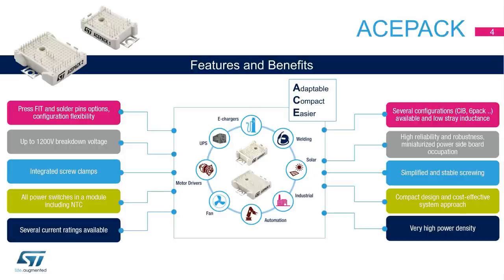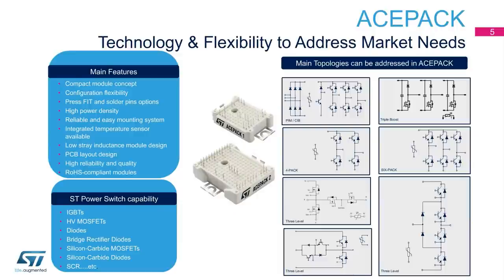Several different current ratings are available. ACEPAC 1 and ACEPAC 2 packages can be used for different power ranges, depending on the application's internal configuration — 6-PAC or CIB — and on the maximum current capabilities. The compact module concept and the high power density facilitate the PCB layout design, ensuring at the same time high reliability and quality levels.